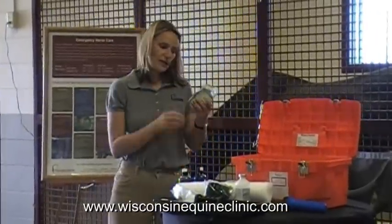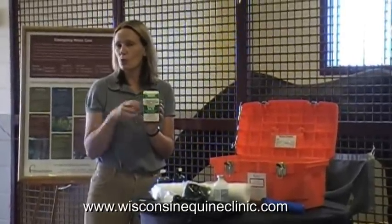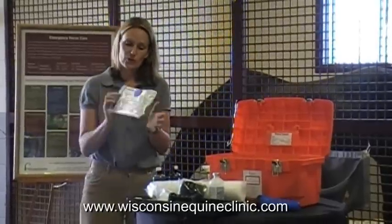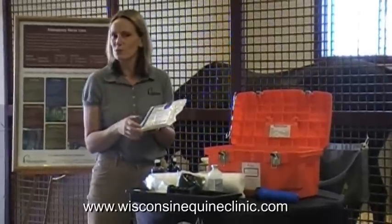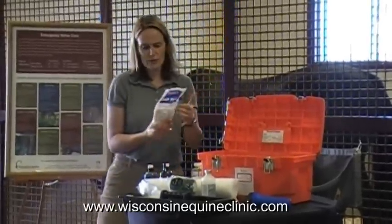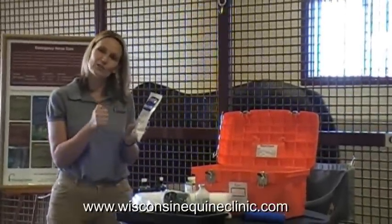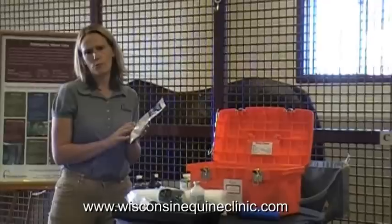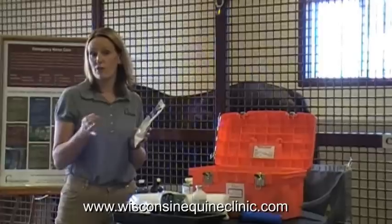Another great thing to have in your first aid kit is Epsom salts. Horses suffer from foot abscesses and foot bruises, and you can put Epsom salts in warm water to soak your horse's foot. If your horse isn't very good at having its foot soaked, you can use poultice pads applied to the bottom of the foot, held in place with vet wrap or duct tape. We also include instant ice packs in our kit — when you're out on the trails without access to ice, you activate one and get about three to four hours of cold therapy, which is important if your horse pulls a tendon or shows new swelling in the leg.